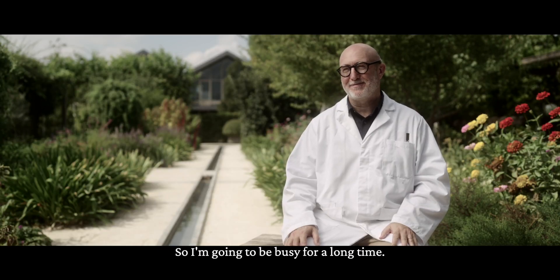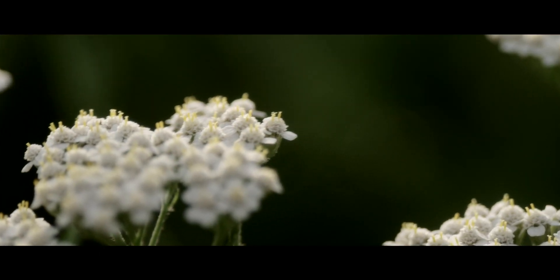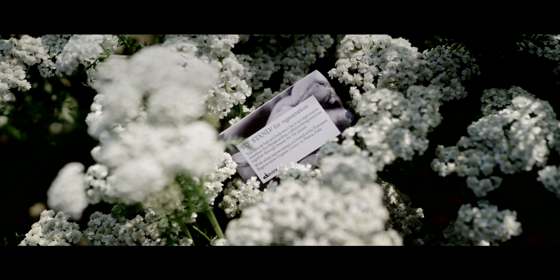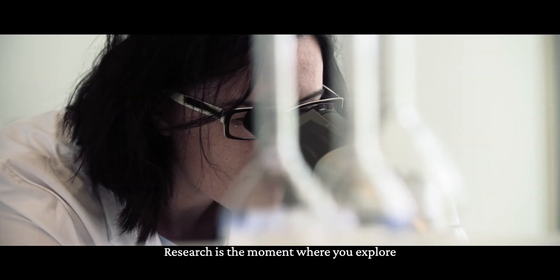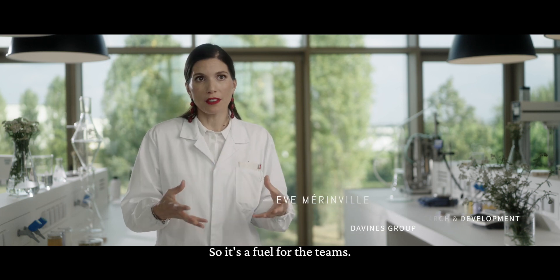So I'm going to be busy for a long time. Research is a moment where you explore with deeply innovative ideas — it's a fuel for the teams.